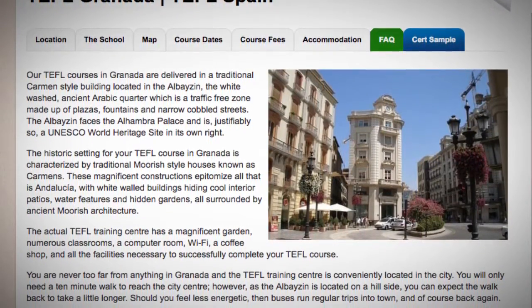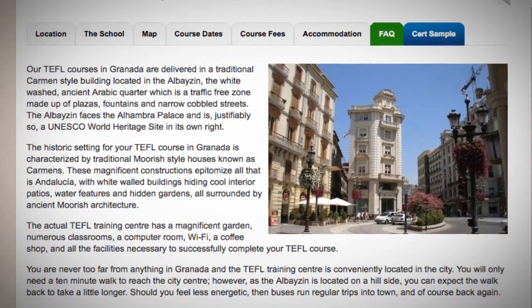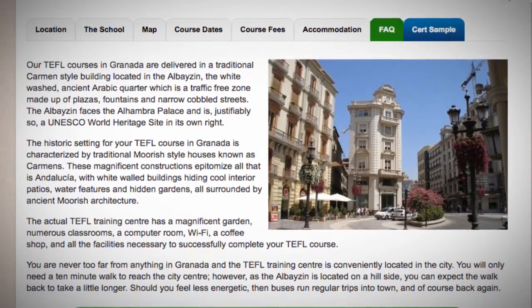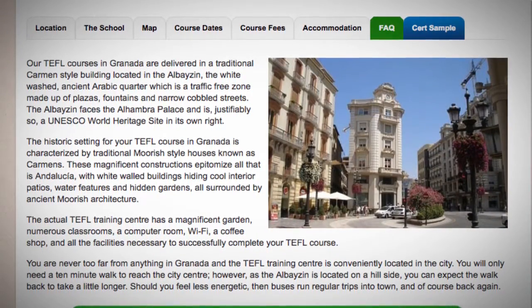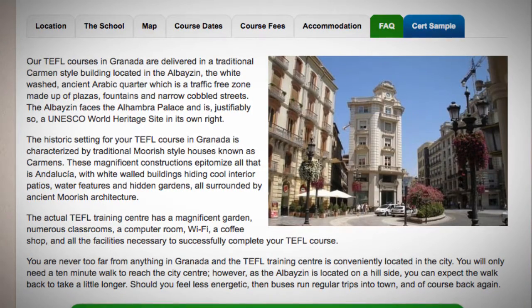You will only need a 10-minute walk to reach the city center. However, as the Albaicín is located on a hillside, you can expect the walk back to take a little longer. Should you feel less energetic, buses run regular trips into town and of course back again.